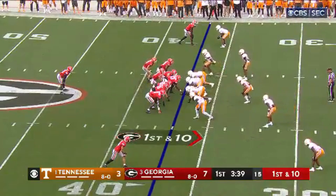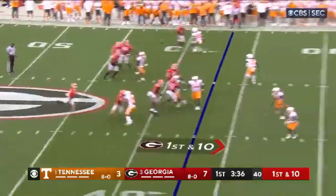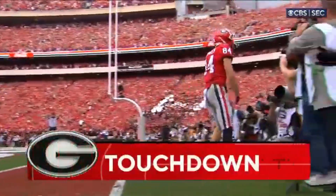Bowers the motion man. Play fake. Bennett loads it, fires to the end zone. McConkie, touchdown! One play, six more points.